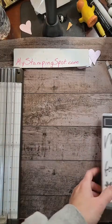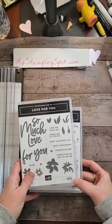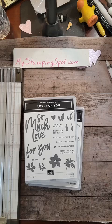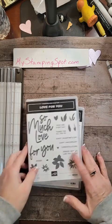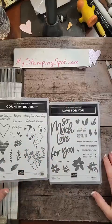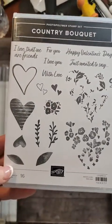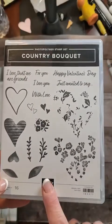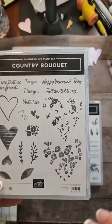On Thursdays, I always try to do either a thank you card, a tag that you can put on a gift, or make a little something that you can just give to someone as a thank you. What better way than with Valentine's items to tell someone that you really appreciate them. This is Country Bouquet, which is in the new January to April mini.